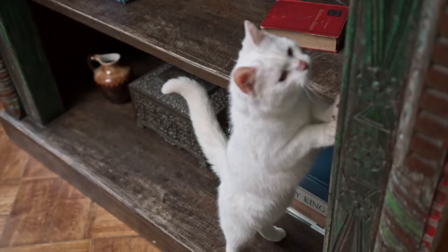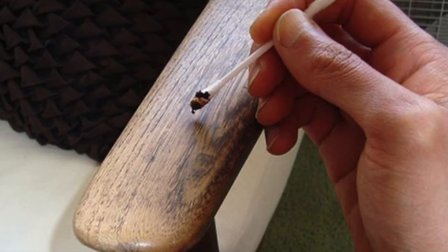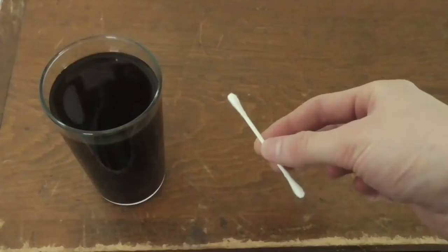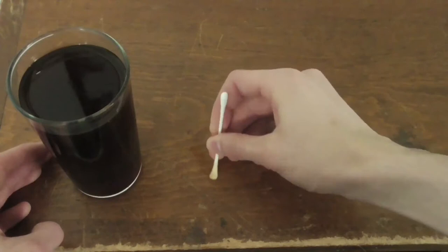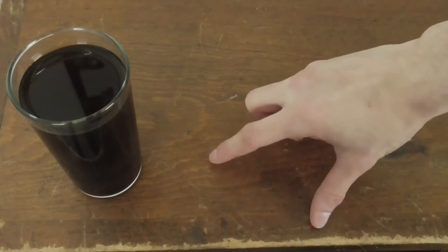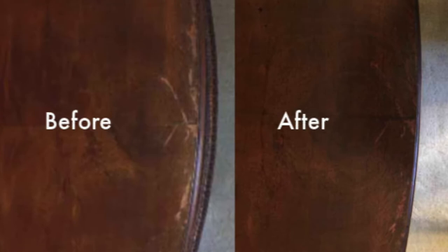14. Repair scratched furniture. If you own wooden furniture, you've probably noticed it can be easily scuffed and scratched. Various products can help minimize the appearance of scratches, but before you run to the store, you might want to give coffee grounds a try. First, make a thick paste with used coffee grounds and water. Then rub the paste into the scratch using a cotton swab, allow it to sit for 5-10 minutes, and then wipe with a cotton rag. This should help buff out the scratch and conceal it by dyeing the exposed wood a dark brown color. Continue to dab coffee into the scratch using a cotton swab until the desired color is achieved, waiting a few hours between applications.